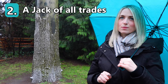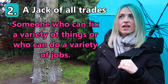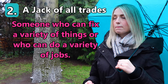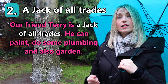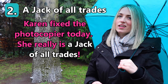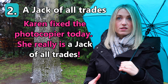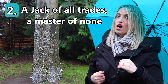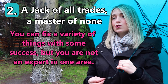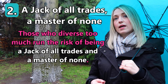Our second everyday English idiom today is 'a jack of all trades.' If you are a jack of all trades, this describes someone who can fix a variety of things or who can do a variety of jobs. For example: 'Our friend Terry is a jack of all trades — he can paint, do some plumbing and also garden.' 'Karen fixed the photocopier today — she really is a jack of all trades.' This is of course a positive thing, but the original phrase was 'a jack of all trades, a master of none,' meaning you can do many things with some success but you are not an expert in one area. 'Those who diversify too much run the risk of being a jack of all trades and a master of none.'